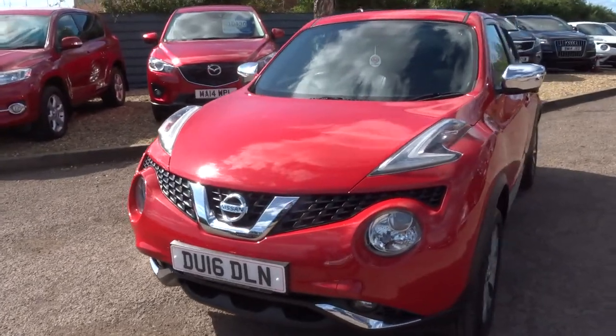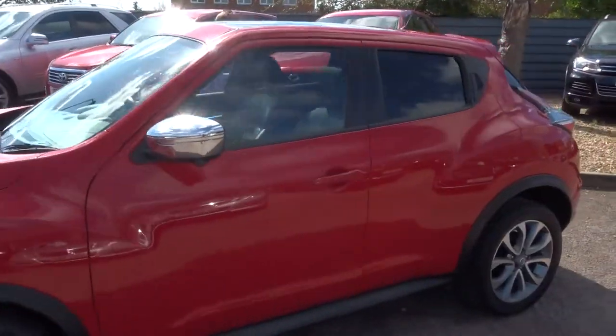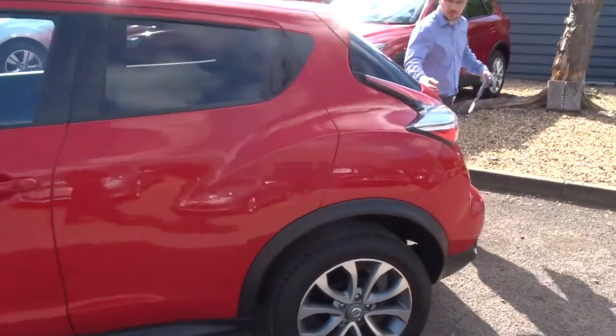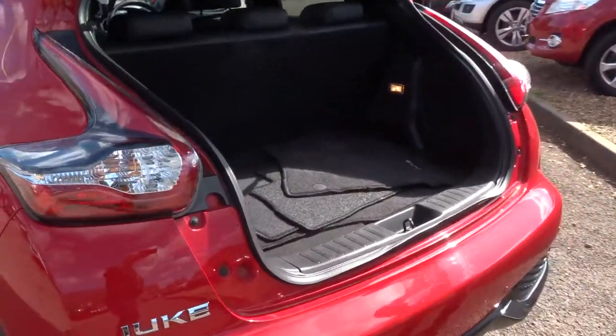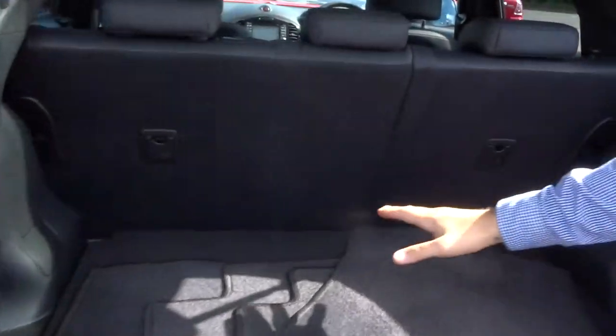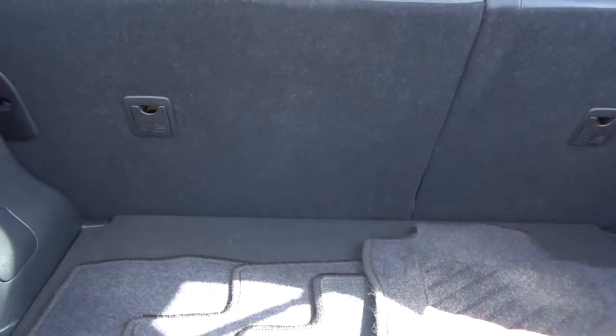Let's head to the back of the car and work our way in. I really like what Nissan do here — they give you a flatter working space, slightly raised, with floor mats. If you do need more space, you've got a false floor that gives you even more room.